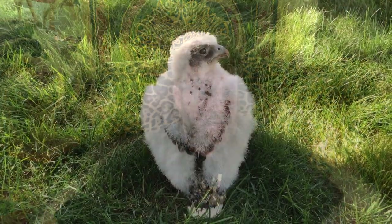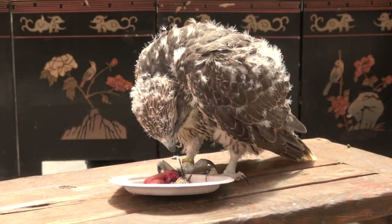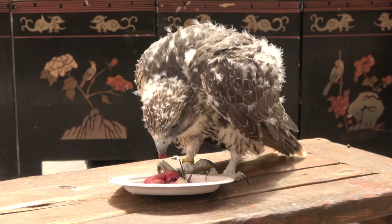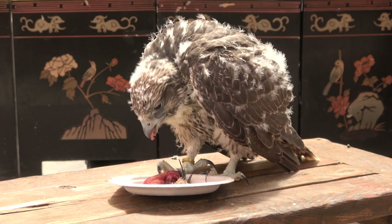Imprints are entirely different. Imprints hatch into the bubble — that's all they have ever known. I love the depth of relationship you can get with an imprint, which usually far exceeds what you can get with a passage bird. The trust is there, so they can let their guard down and be infinitely more playful with you and even with toys. It's very well documented that raptors are far more intelligent, creative, and playful than we give them credit for.